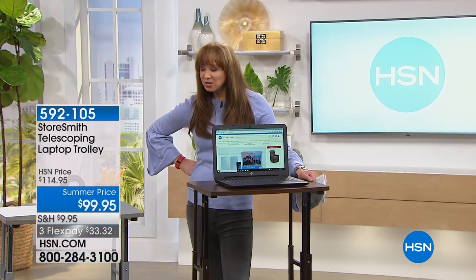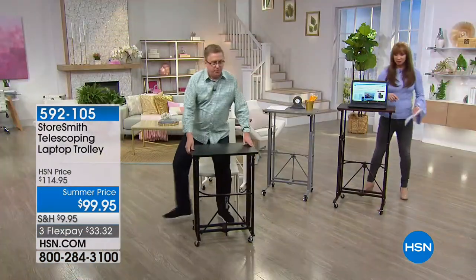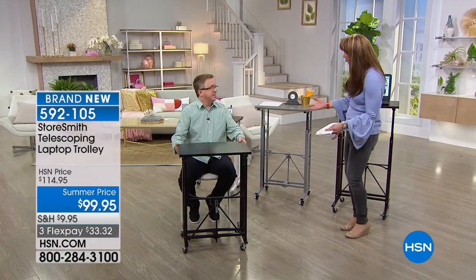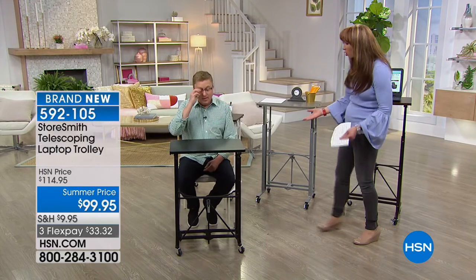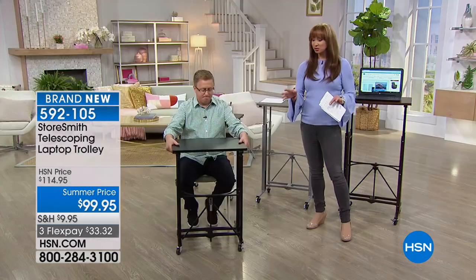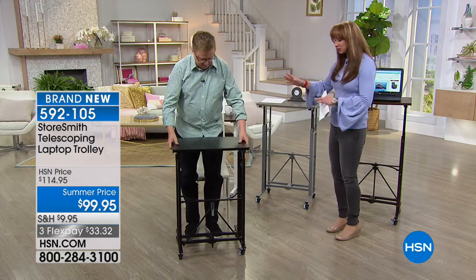Matt Davis, get your tail out here. We did the telescoping desk a few weeks ago which I loved, but it was a little too big for the area of space I have in my home. I didn't know we had this one available. I'm the product expert, not the product-when-it's-going-to-be-available expert. There is a summer price on this for $99.95, $33.32 on your credit card. So you just pick your color of choice. Matt has the black right here.